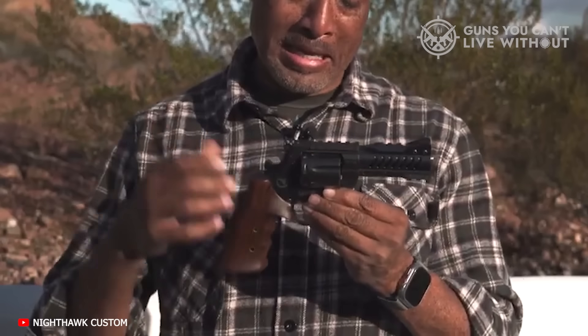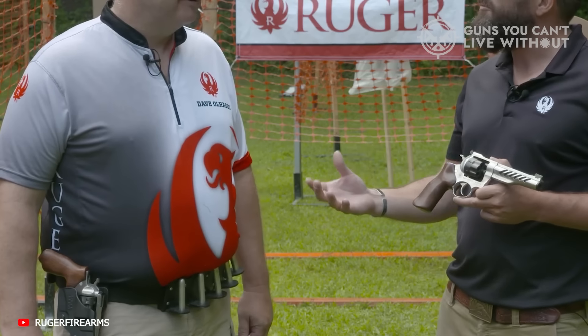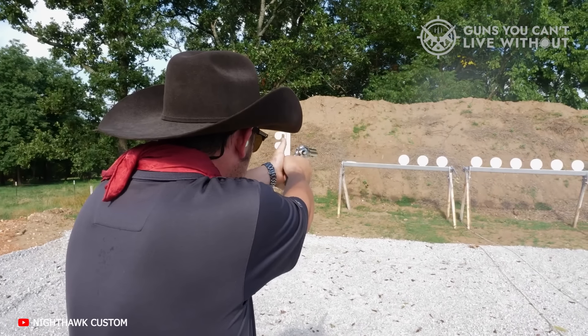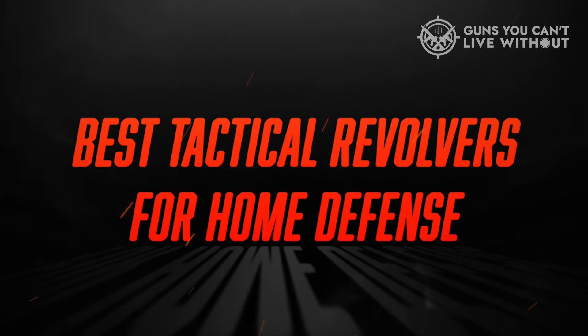But as it turns out, there are a few wheel guns out there that can take advantage of the best in modern accessories to improve accuracy, shootability, and tactical proficiency. In this video, we'll be looking at six of the best and only models out there.